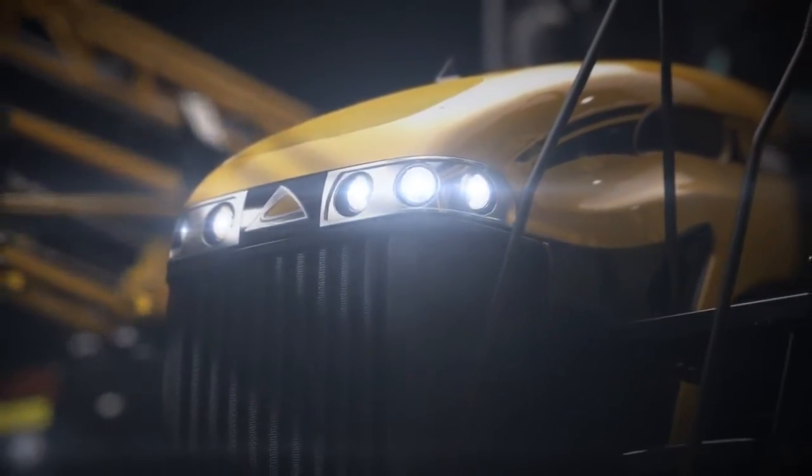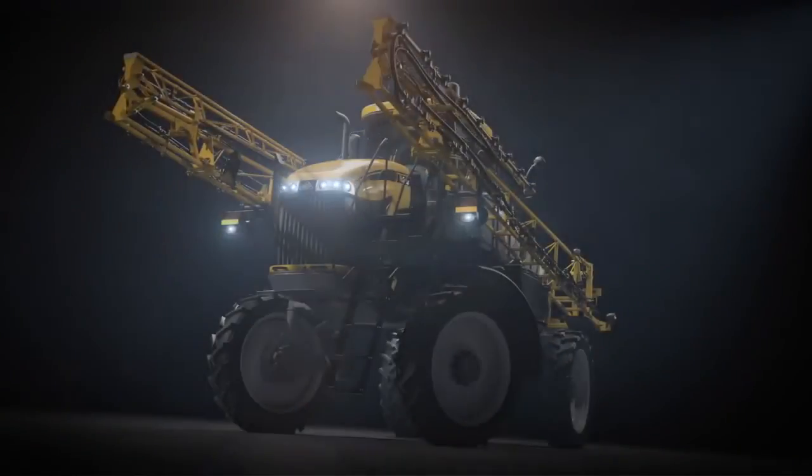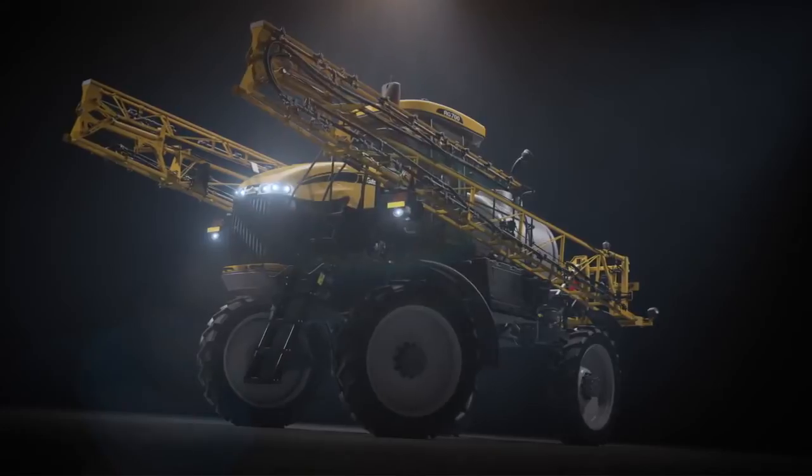Introducing the RG700, the newest addition to the Rogator fleet. Every component, every feature engineered and painstakingly built to take command of fields, big or small.